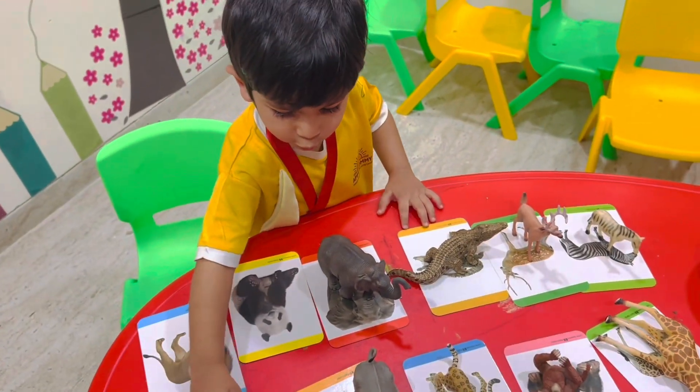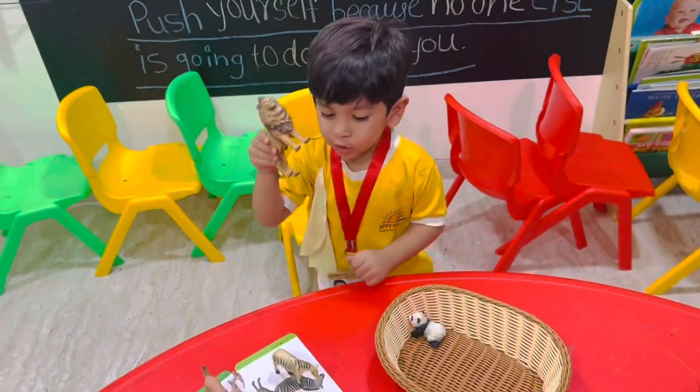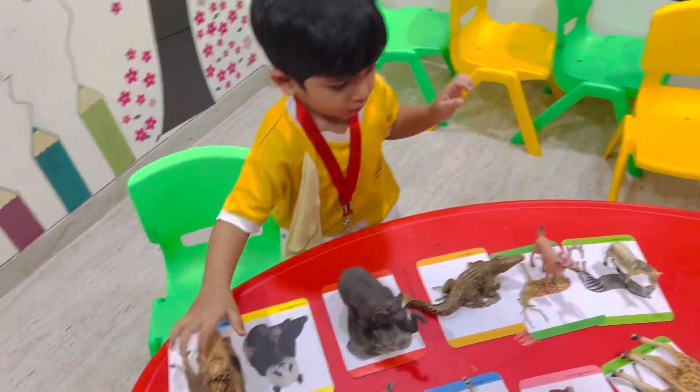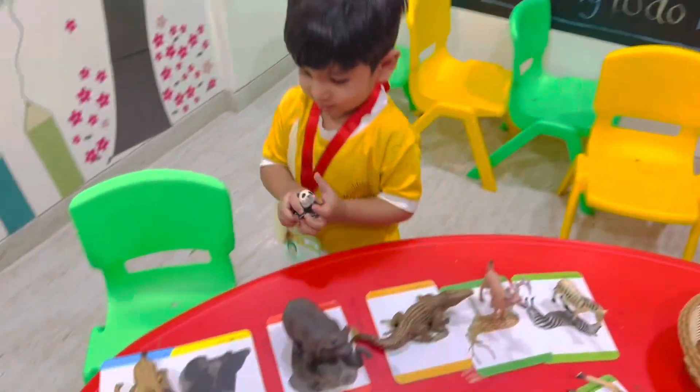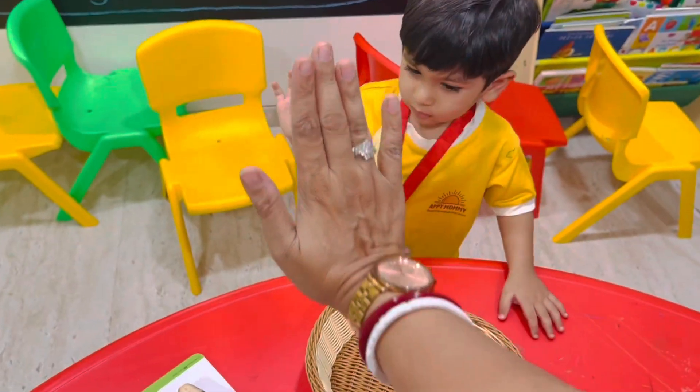Say kangaroo. Very good. Take the next one. Lion — what sound does it make? Roar. Yes. What is this? Panda. Panda, where are you? Yay. Good job. Very good!